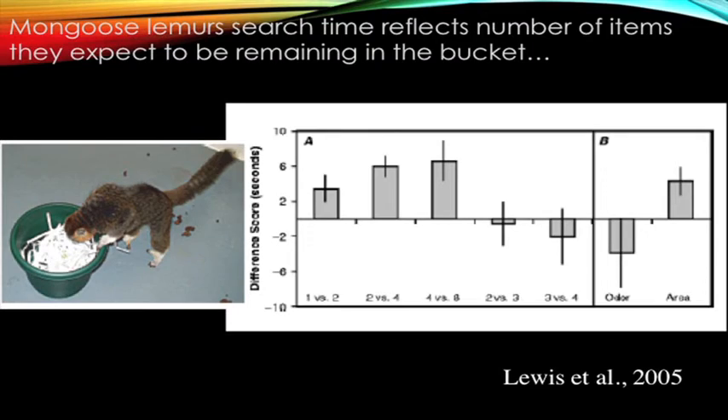In another design, we dropped food items into a bucket, then retrieved some, and measured search time to see whether lemurs expected more items to remain — whether they knew all items had been retrieved. The same basic idea with mongoose lemurs showed the same pattern where ratio was important. In the domain of numerical cognition, it appears that the same brain region in parietal cortex is keeping track of numerical representations, and it's the same homologous cognitive representations across species.